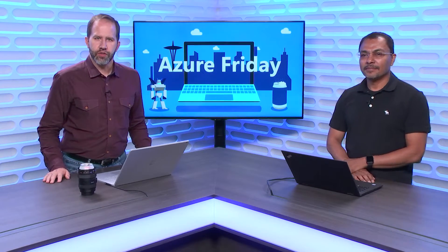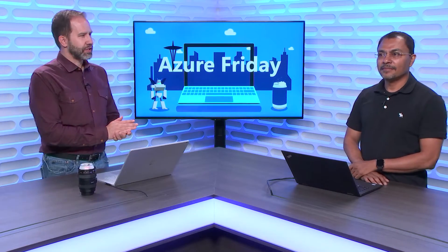Hey folks, I'm Scott Haltzman, and it's another episode of Azure Friday. I'm here with Chaco Daniel to talk about Service Fabric Mesh.